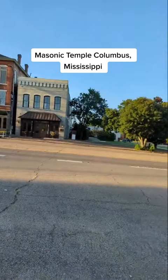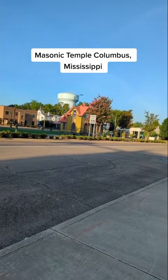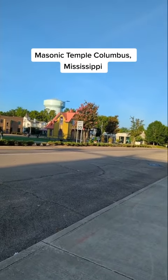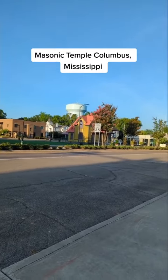And it's right down the street from the Tennessee Williams home. Thank you for coming on my little tour of my little town, Columbus, Mississippi.